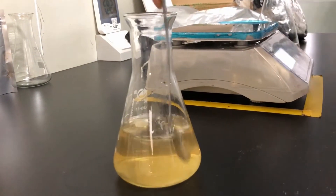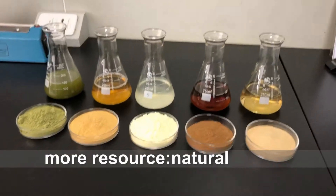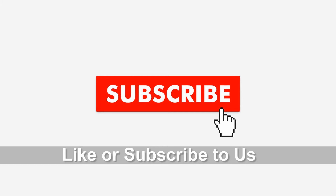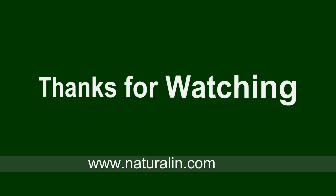For more information on instant tea powder, please visit naturalin.com. Naturalin is a manufacturer of food ingredients. If you have any questions, you can comment below or contact us. We are very grateful if you like or subscribe to us. Thanks for watching.